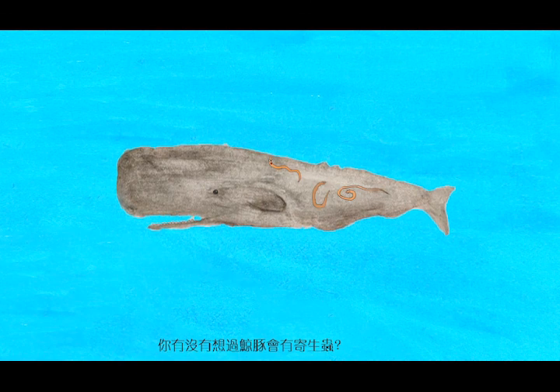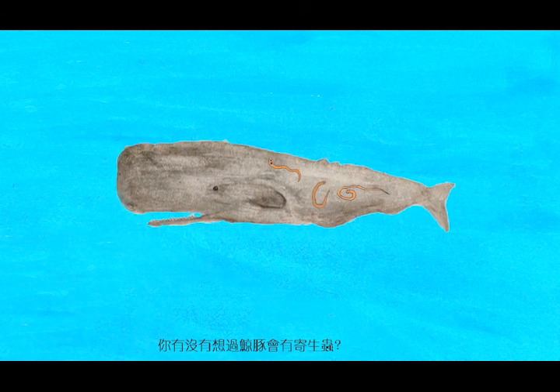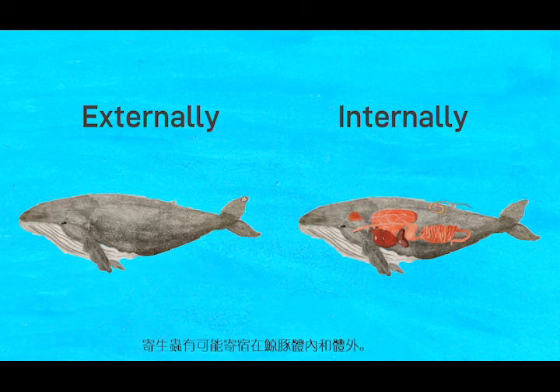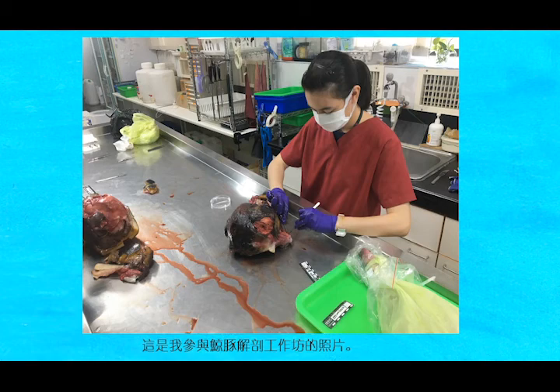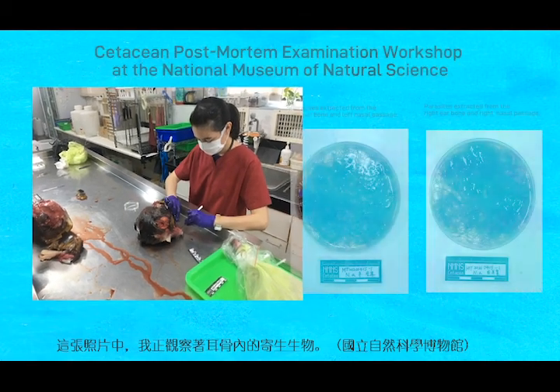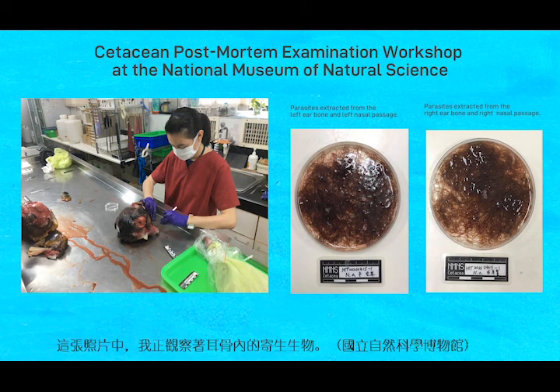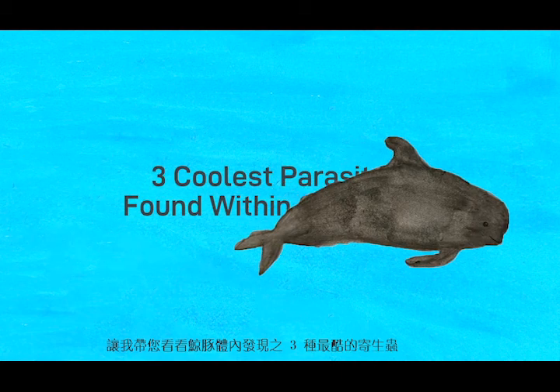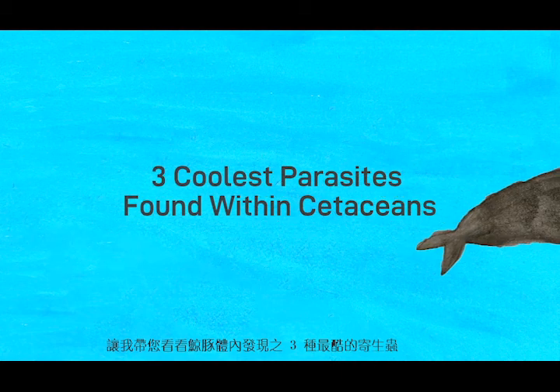Have you ever wondered if parasites can appear in cetaceans? Parasites can occur within cetaceans externally or internally. This is a photo of me performing a post-mortem examination on a cetacean. In this photo, I am observing the parasitic organisms within the ear bones of the specimen. In this video, I will be introducing you to the three coolest parasites found within cetaceans.